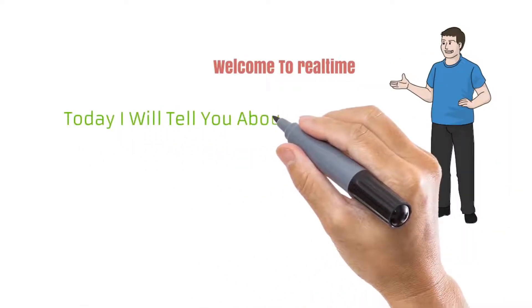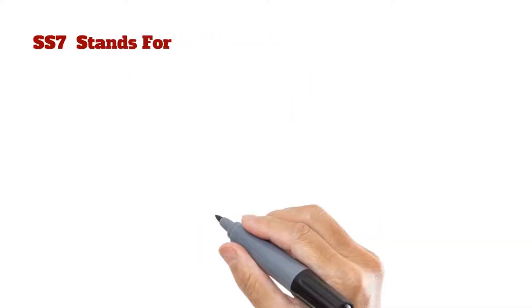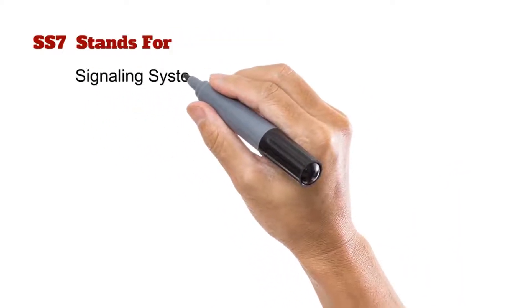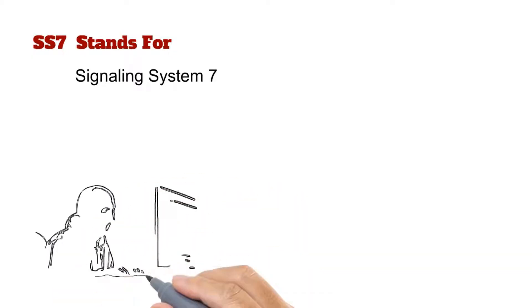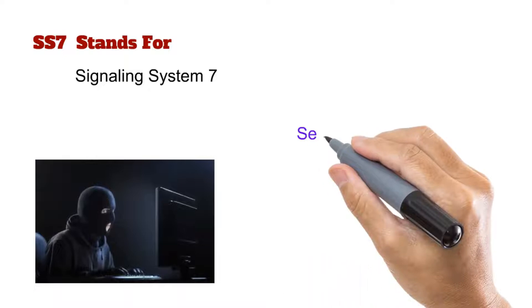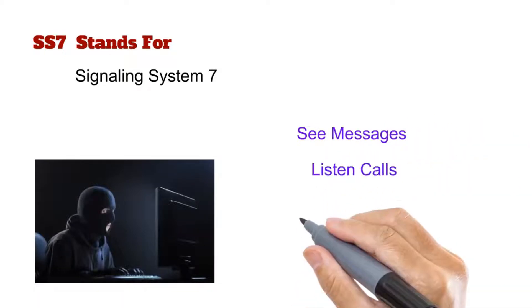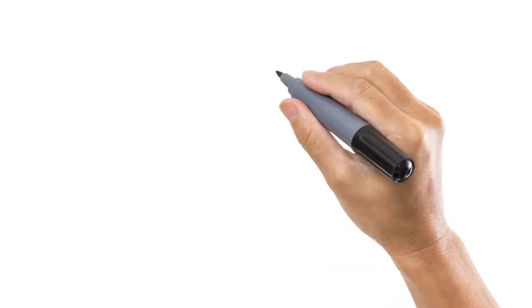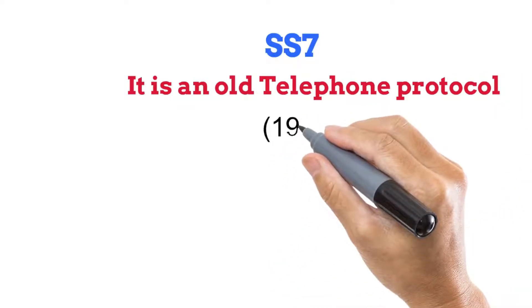Today I will tell you about the SS7 attack. SS7 stands for Signaling System 7. By using this protocol, a hacker can see messages, listen to calls, and track the location of any person. SS7 is an old protocol system and was developed in 1975.